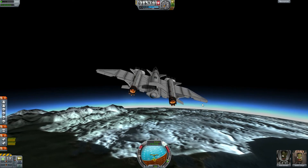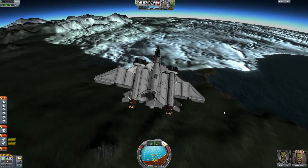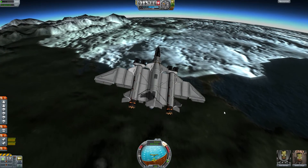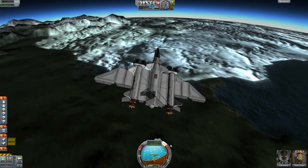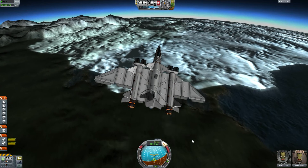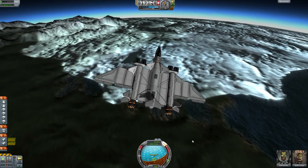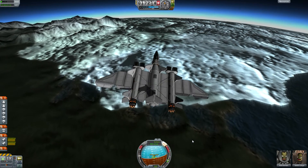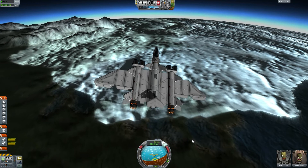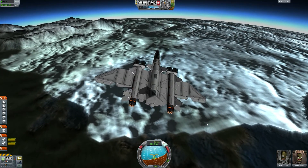We are currently approaching the ice cap of the South Pole. I hope we'll reach it in a short time and the navball will start to rotate — giving us a clear indication that we are passing the South Pole of Kerban — which will mean we've managed our second important mission of reaching the poles of Kerban.